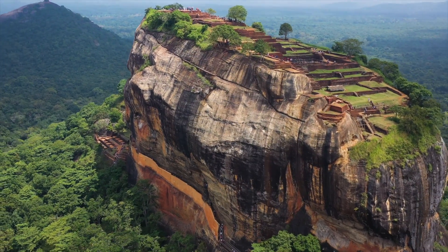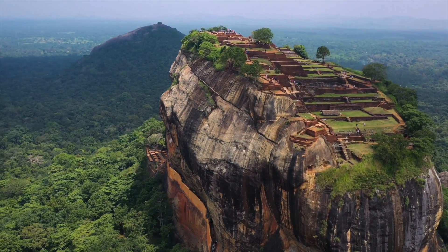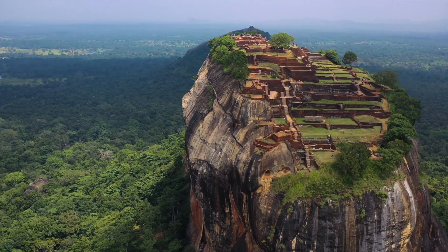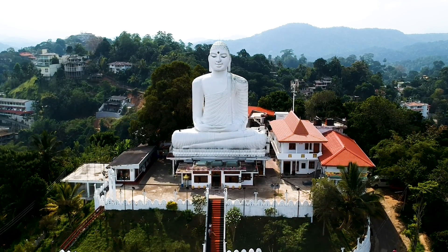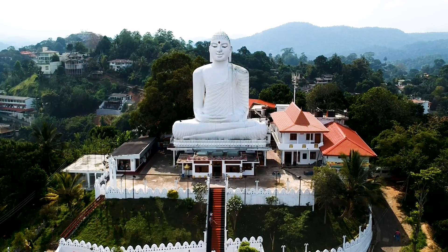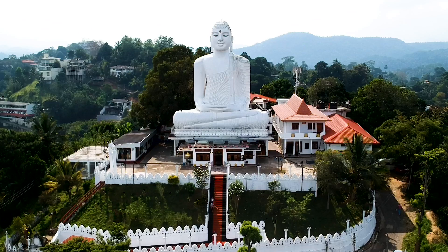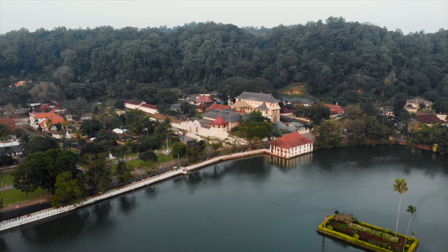Thanks for joining us in our adventures around this beautiful and iconic area. If you enjoyed our video, don't forget to click the like and subscribe button. Join us next week as we travel south to Kandy, where we get a bird's eye view from a massive Buddha statue in the hills and visit the Temple of the Sacred Tooth Relic before jumping on one of the most popular trains in the world.